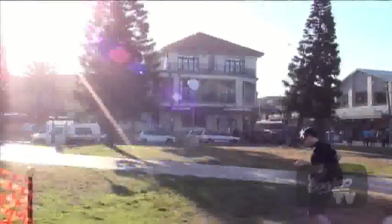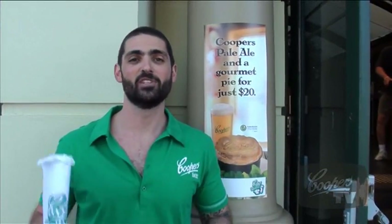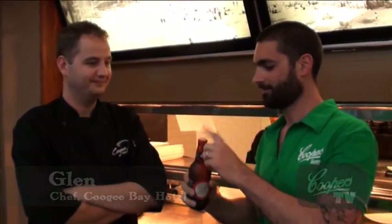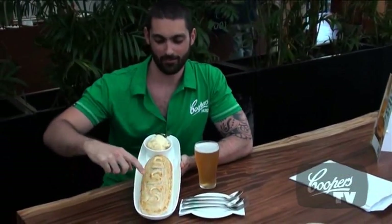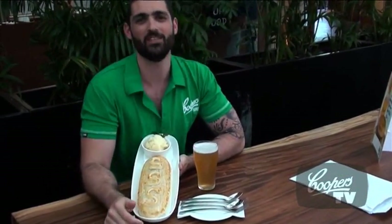This is Coogee Beach, and what everyone comes to Coogee for is the Coogee Bay Hotel steak, Stilton and Cooper's stout pie — steak and Stilton cheese pie. My god, I hope it's easier to eat. So Glenn, how long have you been a chef? About 16, 17 years. So I've got my steak, stout and Stilton cheese pie here — presentation is amazing.